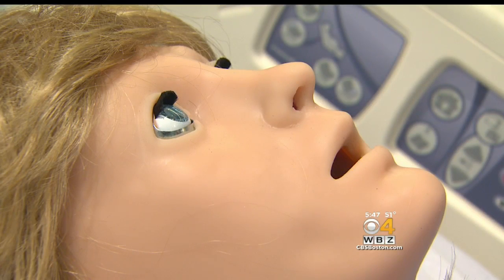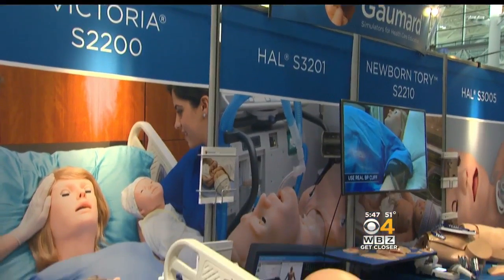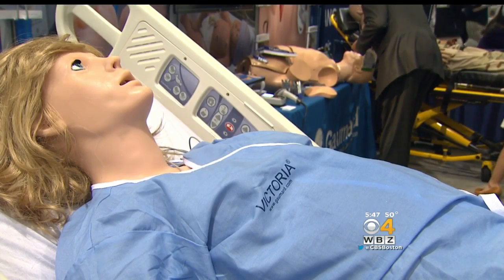The baby is coming. This is Victoria — you can see she's a realistic, lifelike birthing simulator and the invention of Miami-based Gaumard Scientific. We got a look at the annual meeting of emergency physicians in Boston.